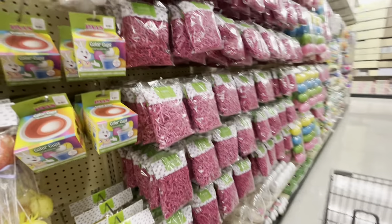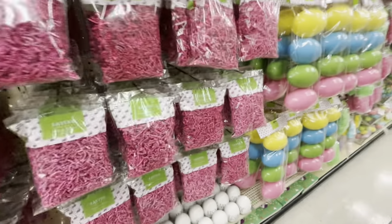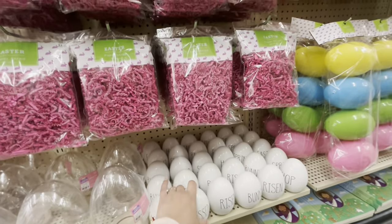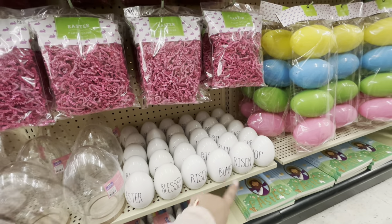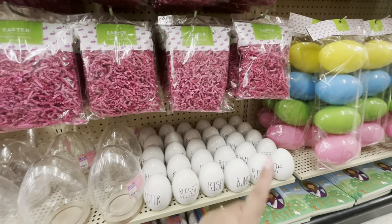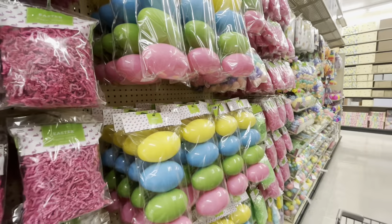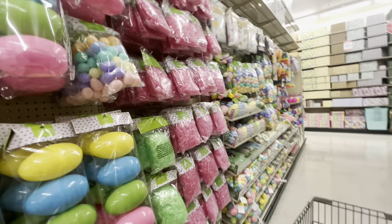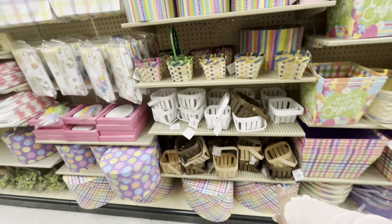All the plastic eggs — these are $3.99. The pigs are $4. The grass or crinkle is $2.99. They have ceramic ones for $3.49 — 'blessed and risen' and 'bunny and hop spring.' They have a lot of things and big eggs. More Easter grass, and over here little baskets for $2.99.